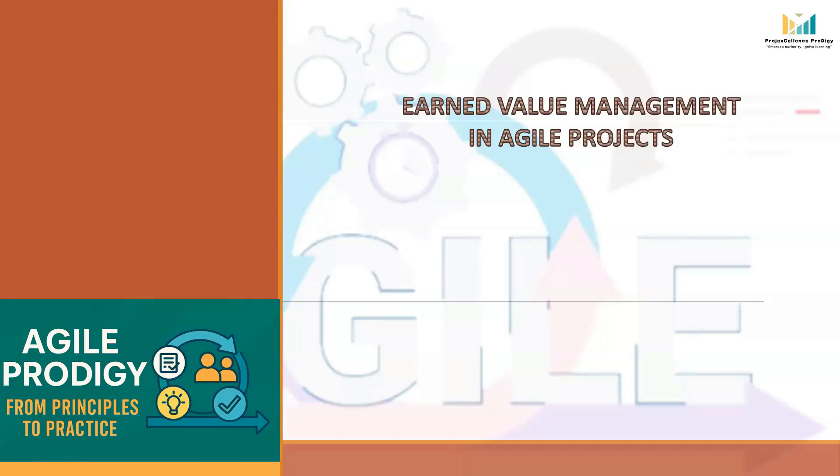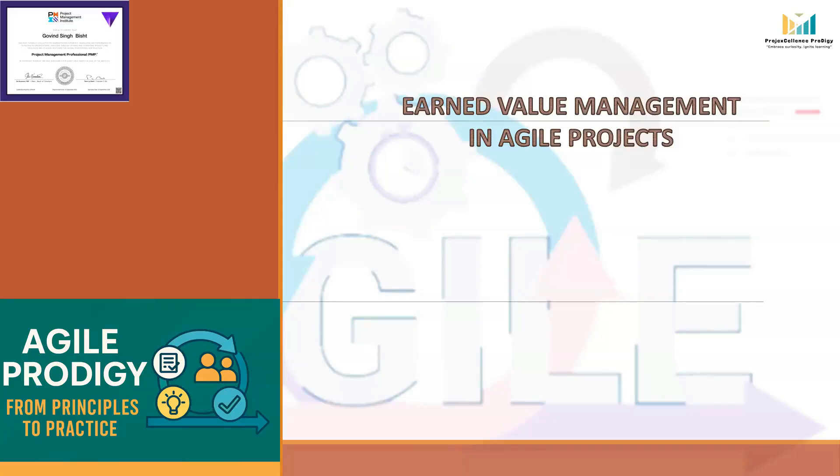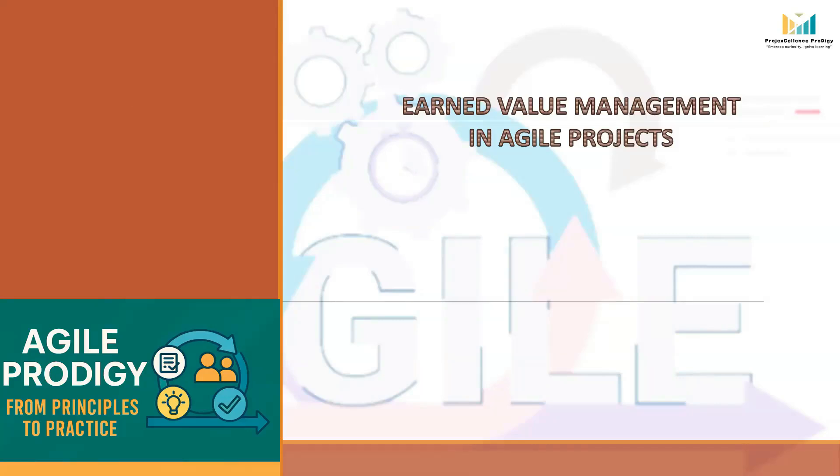Hello Curious Minds, welcome to Project Excellence Prodigy, your one-stop solution for all your project management needs. I am Govind, a PMP certified project manager. Today, we will dive into another exciting topic: Earned Value Management, or EVM, in Agile projects.